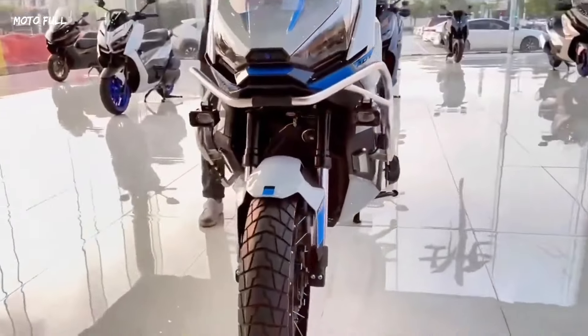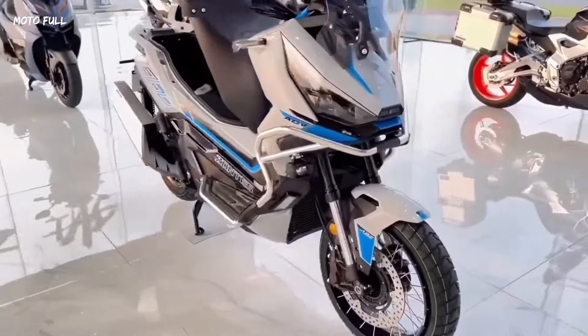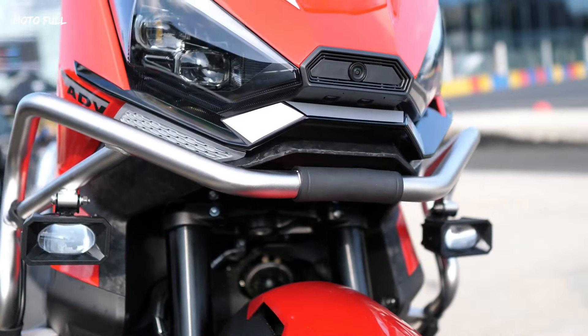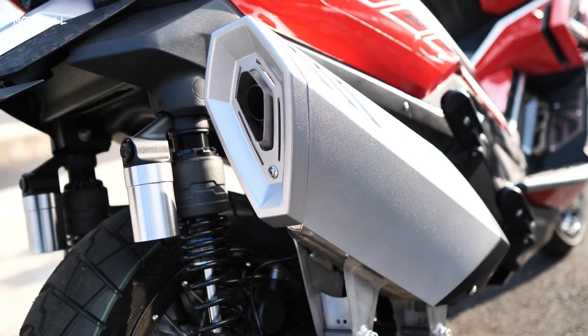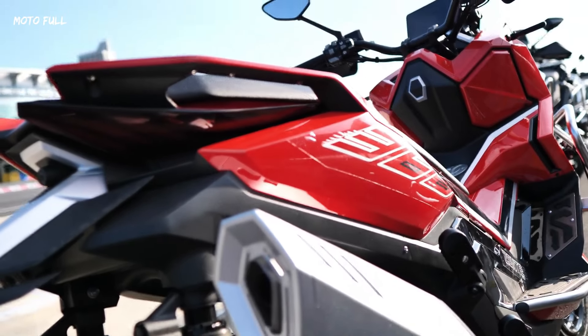One of the standout features of the Zontes 368G is its technology suite. It includes front and rear high-resolution cameras, radar-based blind spot detection, and a TFT dashboard with connectivity options. The scooter is equipped with dual-channel ABS including a cornering function, and features spoked rims with a 17-inch front and 14-inch rear wheel, both tubeless.